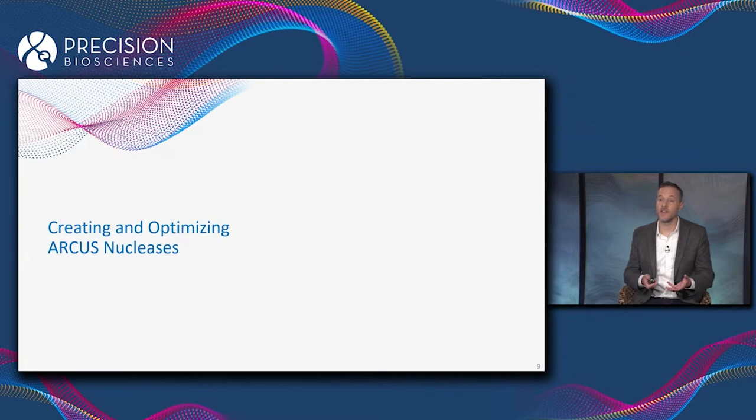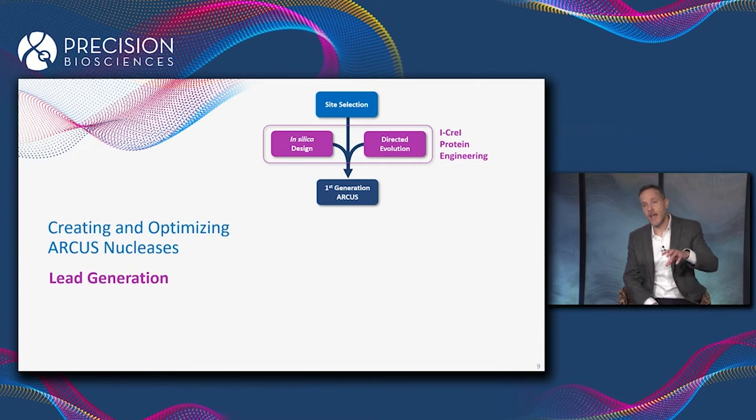Our overall workflow for making a new ARCUS nuclease starts with lead generation. The first step is we identify a site, or more often a group of sites, in a gene we're interested in modifying that are amenable to being cut and edited by an ARCUS nuclease. We then use two different protein engineering techniques to re-engineer the surface of iCre1 to make it recognize a new DNA sequence.